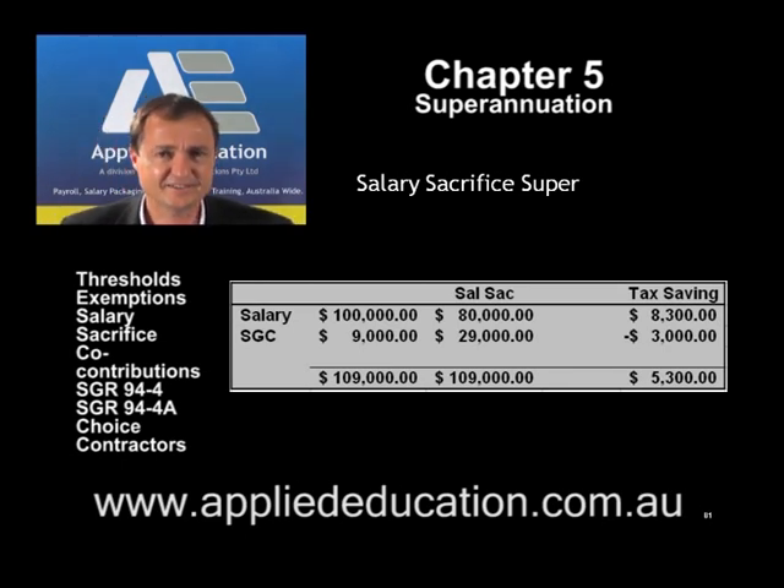Had this occurred in the 2007 financial year, and if the employee was under the age of 35, only $15,260 would have been tax deductible — the amount over that would not be deductible. We would have been fine if the employee was aged 35 to 49, because the deduction limit was $42,000. Over 50, again we would have been fine. But from July 07 onwards, it doesn't matter how much goes into superannuation — it'll all be tax deductible.